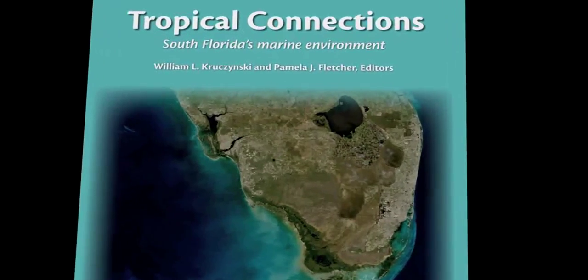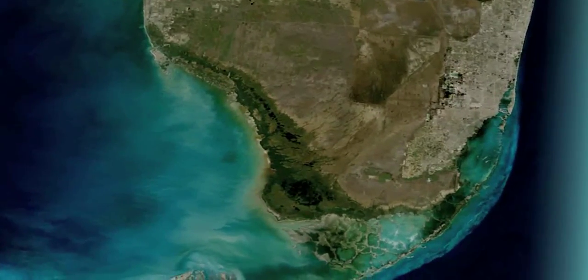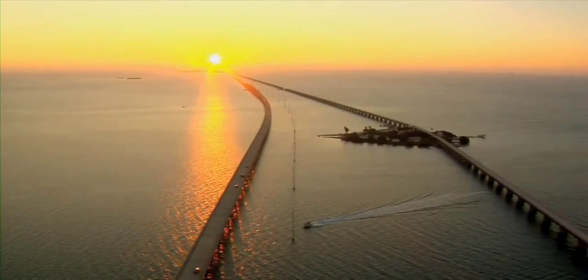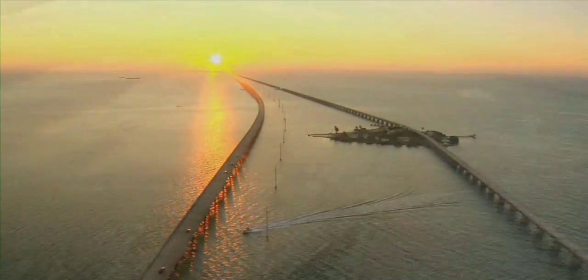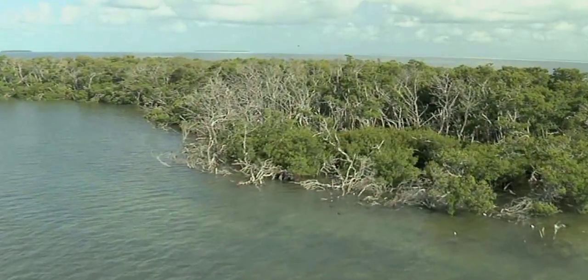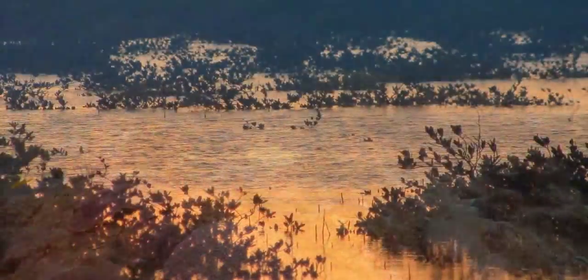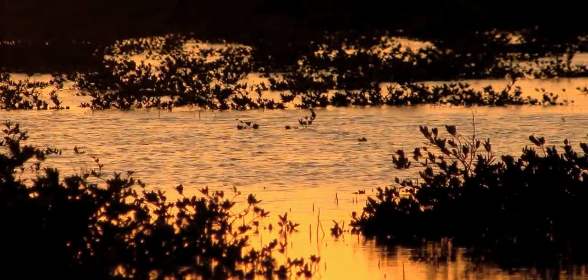Why the name Tropical Connections? Because South Florida and the Florida Keys are where tropical and temperate zones meet. It's where the Gulf of Mexico and the Atlantic Ocean merge. It's where the seagrass beds, the mangrove islands, and the coral reefs all connect through their importance in the life cycle of many marine species — and it's where water connects it all. The title also represents how agencies are connected and work together.